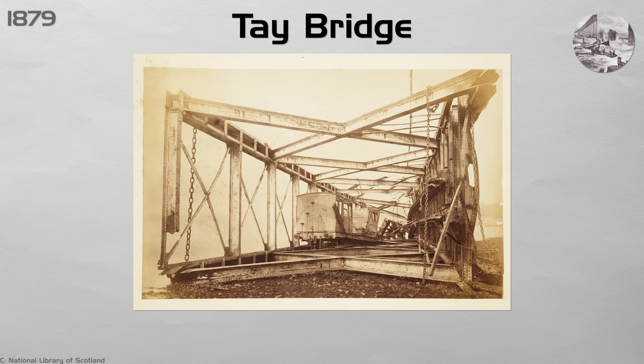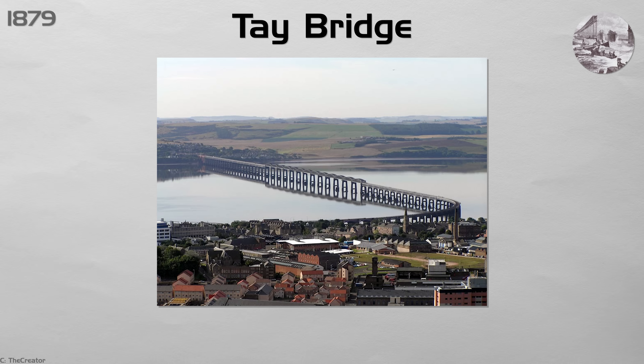The disaster shocked the public and led engineers to use stronger materials, test bridges against strong winds, and create better inspection systems — lessons that spread to other countries. The new bridge, built in 1887 with heavier and safer parts, still stands today, proving that these changes worked.